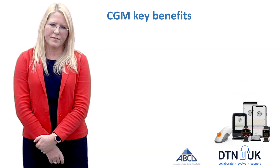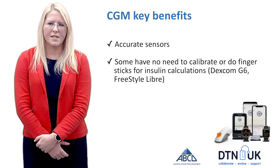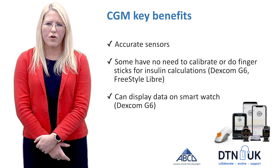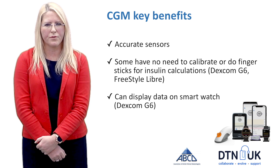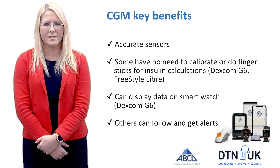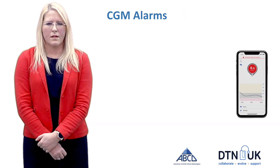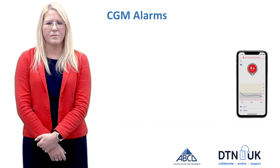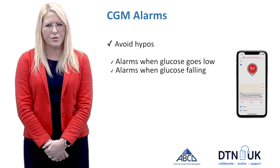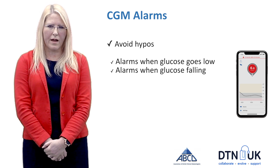Some key benefits of CGM are that many have very accurate sensors, some don't need calibration, and they don't need finger sticks for insulin calculations. Many have the option to display glucose data on a watch, which can be really useful. Something particularly important for parents of young children is the ability to follow and get alarms on the phone, such as with a Dexcom system. CGM has the main advantage of having alarms — you get an alarm when the glucose level goes low, and importantly some devices give the option of an alarm as the glucose is falling, so people can take action before they reach hypoglycemia.